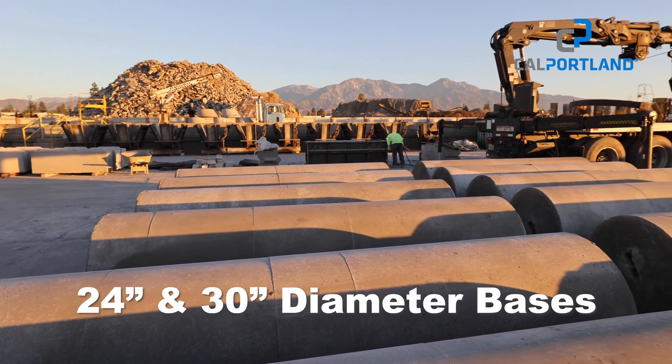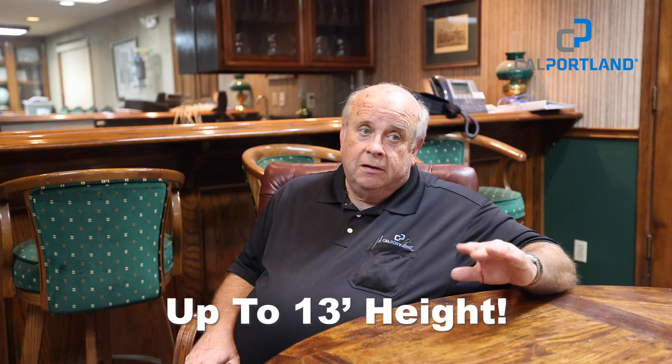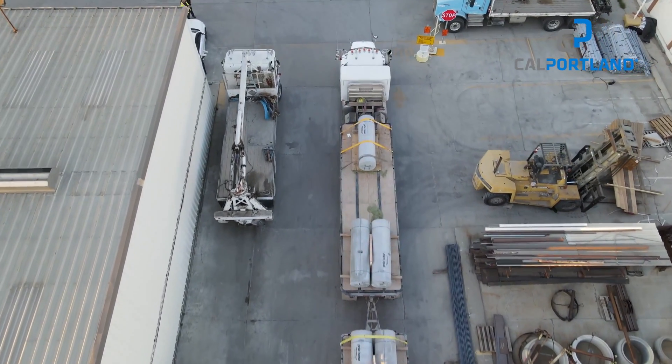Currently, we manufacture 24 inch diameter and 30 inch diameter. We can go in one foot increments up to 13 foot high. We go as far north as Bakersfield, as far south as the California-Mexico border, as far east as Needles, Blythe, the Colorado River, and as far west until we get wet.